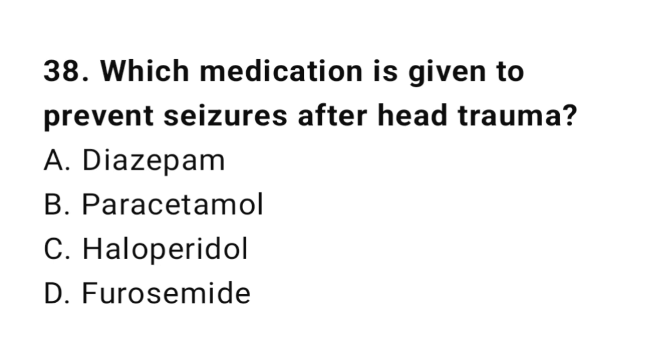Question number thirty-eight: Which medication is given to prevent seizures after head trauma? The correct answer is A, diazepam.